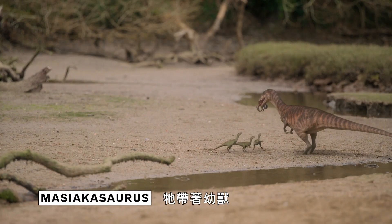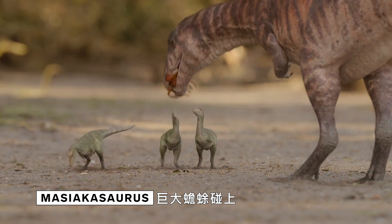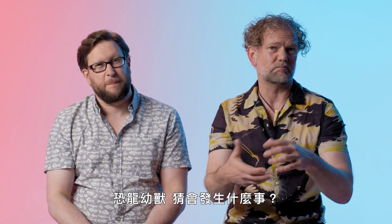The Magicosaurus, when we see it, has babies with it. So we've got a giant toad and we've got some baby dinosaurs — and you can kind of guess what happens.